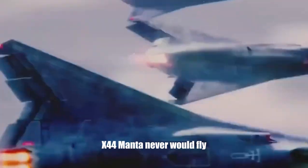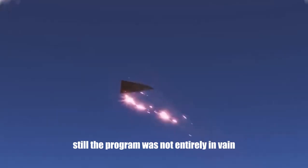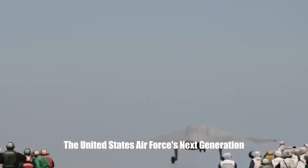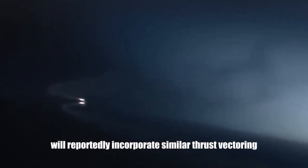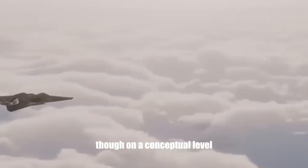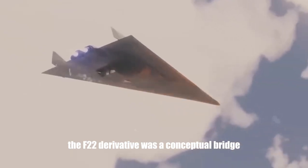The X-44 Manta never would fly. Still, the program was not entirely in vain. The United States Air Force's next-generation air dominance, or NGAD, program will reportedly incorporate similar thrust vectoring maneuverability into its controls. Perhaps not a direct connection to the X-44, though on a conceptual level, the F-22 derivative served as a conceptual bridge.